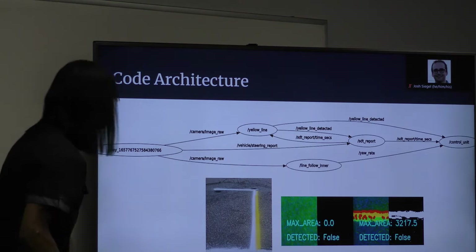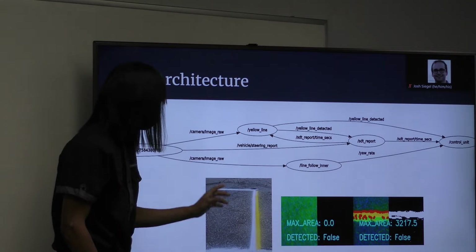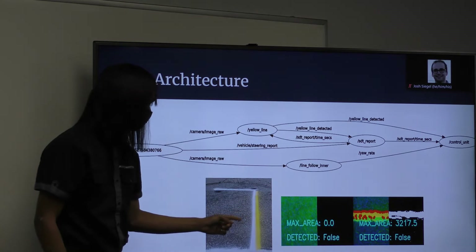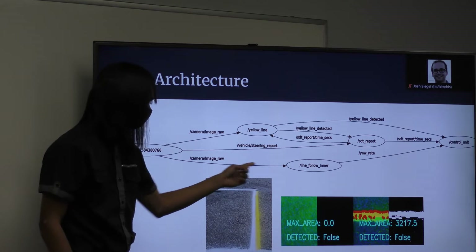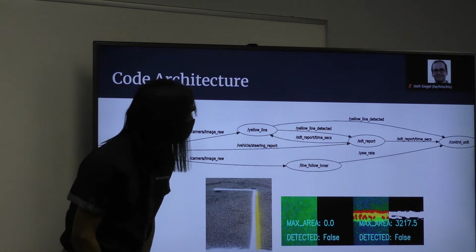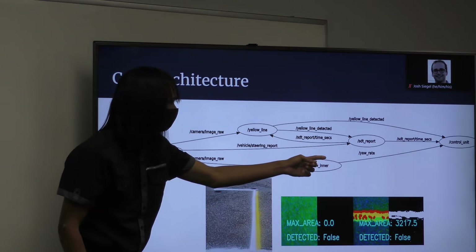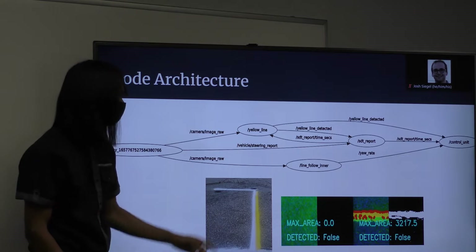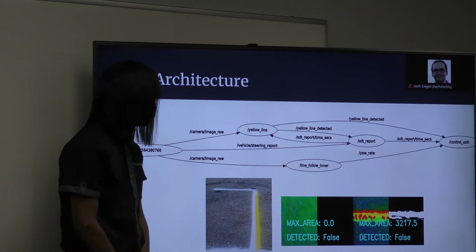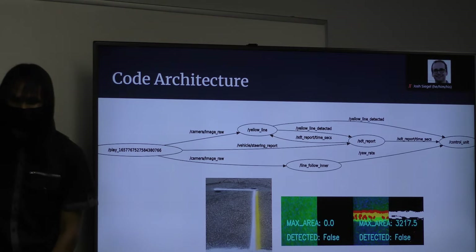Once it sees the yellow line, it will drive up to the yellow line, stop for three seconds, and then continue doing the dead reckoning turn — like that — it will loop. Then it lets the control unit handle doing the dead reckoning turn. So all these nodes are communicating with each other. That's what we call the architecture.